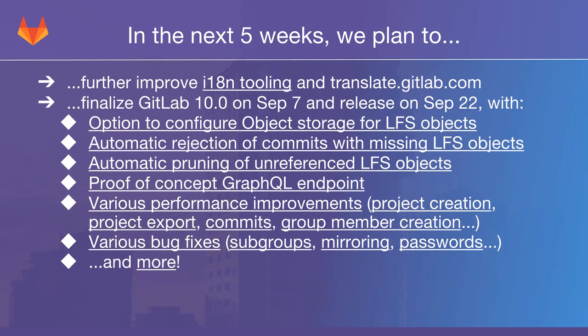There are also going to be various performance improvements, including but not limited to those involving project creation, project export, commits, and group member creation. Check out the performance improvements link for more detail. Most of this has already been merged, so these are definite improvements going into GitLab 10.0. There are also various bug fixes related to subgroups, mirroring, and passwords — specifically a password flow issue when an admin creates an account and is presented with a password form unexpectedly.